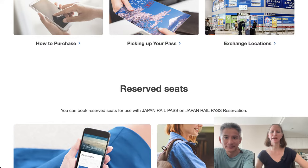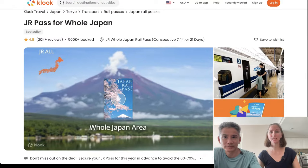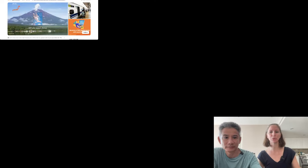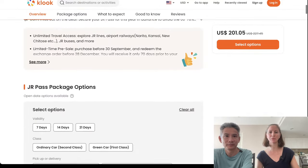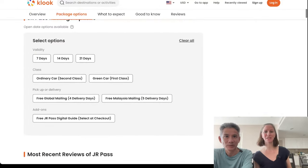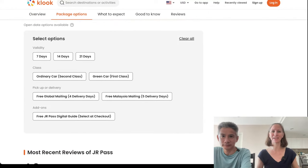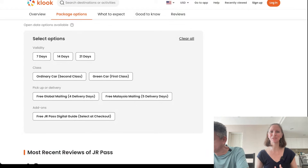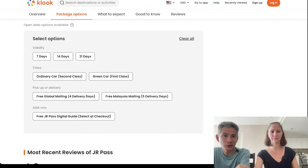There are definitely more benefits to purchasing it from an agent. What we recommend is purchasing it online through Kluke. It's an easy process, their website translates into multiple languages, and they accept payment from multiple different methods. Sometimes you might have issues with whether your credit card is accepted, and I really like Kluke because I know my payment will go through. They also have really fast shipping with no charge for that.